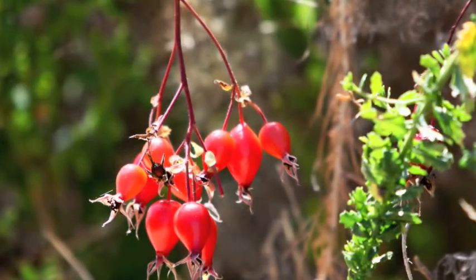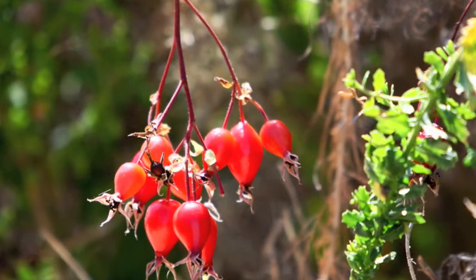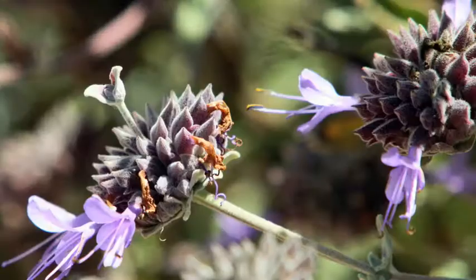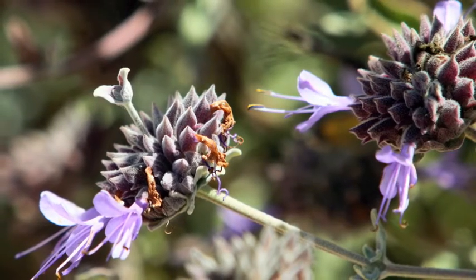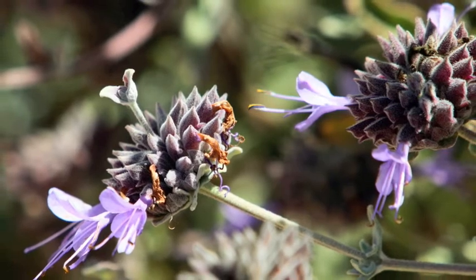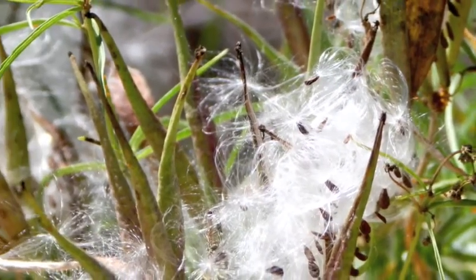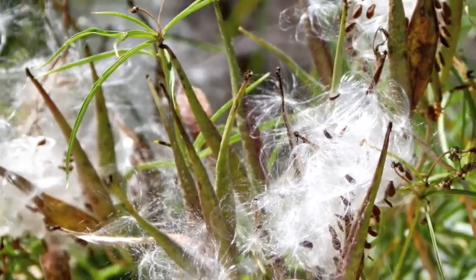Some of the flora you'll see here is quite unusual. This one has an unusual way of spreading its seeds.